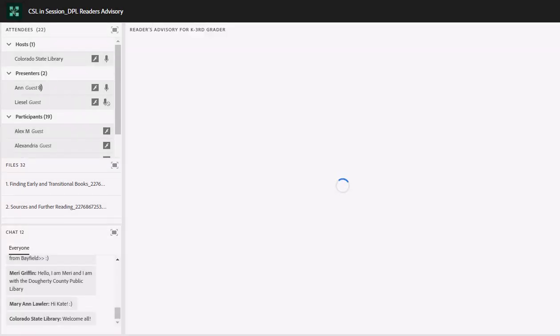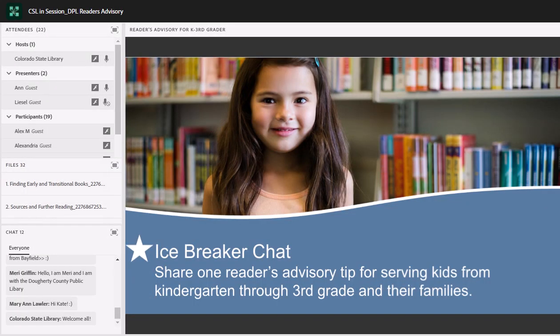We are going to start off right away with a little icebreaker chat. I would encourage everyone — as Christine said, we want to build on the knowledge that's here in the group attending today. So we're going to start by asking everyone to please share one reader's advisory tip that you use when serving kids from kindergarten through third grade and their families. You can go ahead and do that in the chat session. We'll give you a few minutes to get that conversation started.